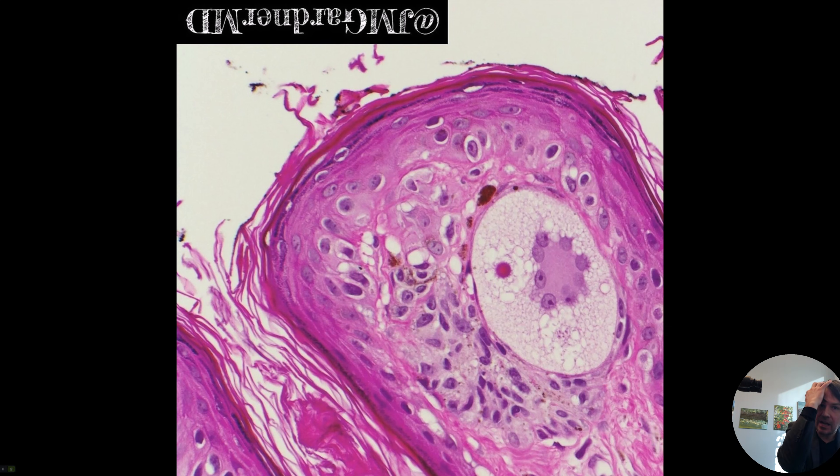Hi, I'm Dr. Jared Gardner, and today I'm just going to show you a really cool and fun, interesting finding. This is a beautiful, multi-nucleated, vacuolated melanocyte.